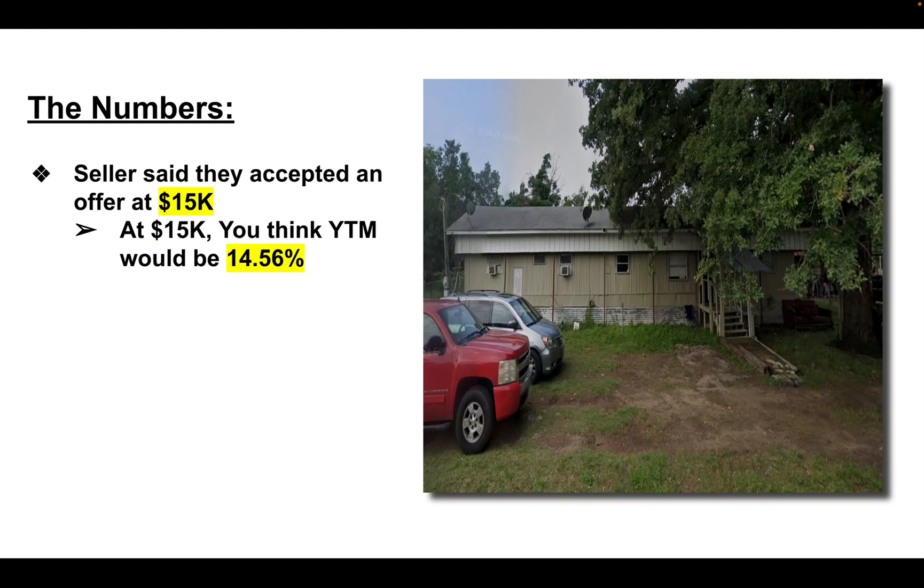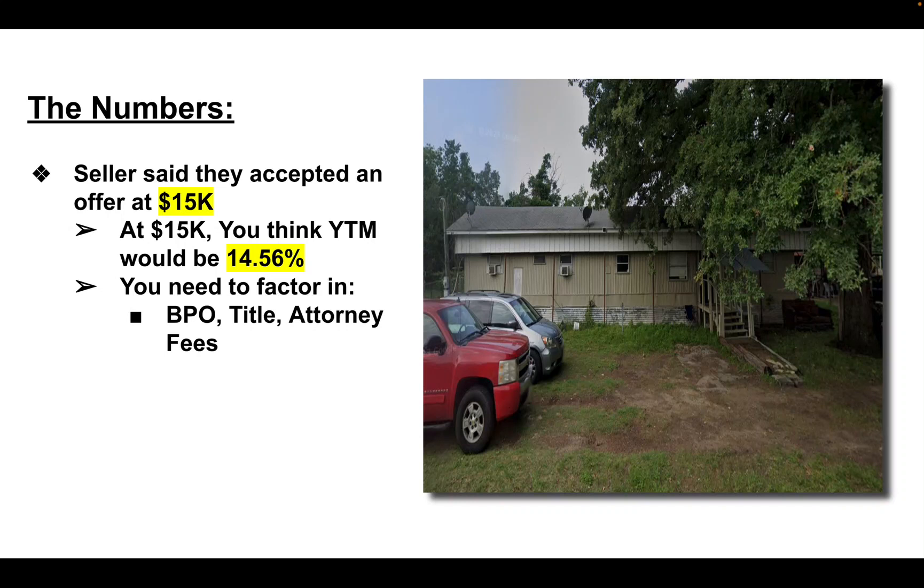So at $15,000, running the numbers, you would think your yield to maturity would be 14.56%. But you need to factor in your BPO, title or attorney fees, and my costs alone. When I factor all those things in, the yield to maturity comes out to 13% and some change — I just rounded everything down to 13%. Still not bad at all.